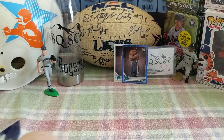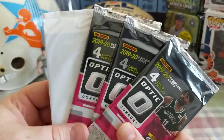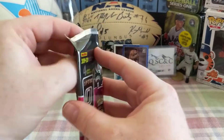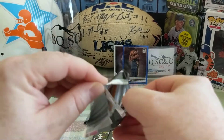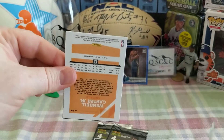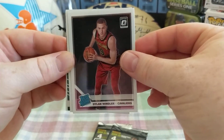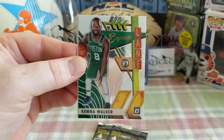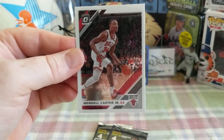Shut the front door on that pull right there. Three four-card packs with the blue parallels — let's get it started. Do we want to get greedy and have two Zions? Wouldn't be bad. We'll take a Sekou from the Detroit Pistons — that would be cool. Dylan Windler from the Cavs. Got Jarrett Allen, and that's another express lane. Kemba Walker parallel and Wendell Clark Jr.